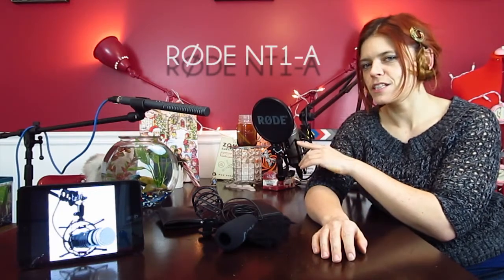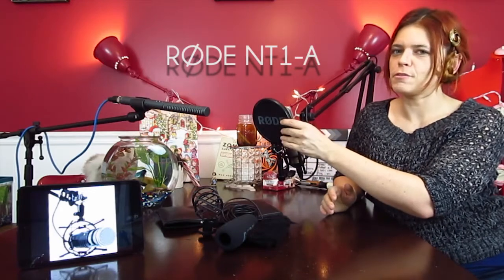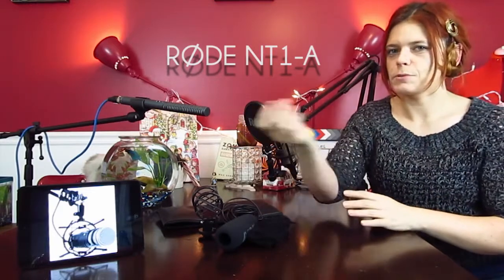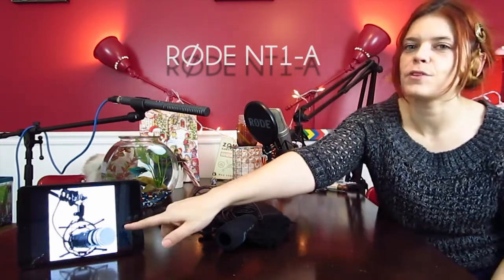The last mic I want to talk about today is the NT1. It's a very popular mic. It's basically a studio mic, I would say. So if you're a singer, or also good for podcasts, this is it. You have to have a pop stopper in front because this is a very sensitive mic — it will pick up everything. Not like this one, which picks up the front, but this picks up everything. That's why I picked this for work because we have air conditioning going on, people walking by, and so on.